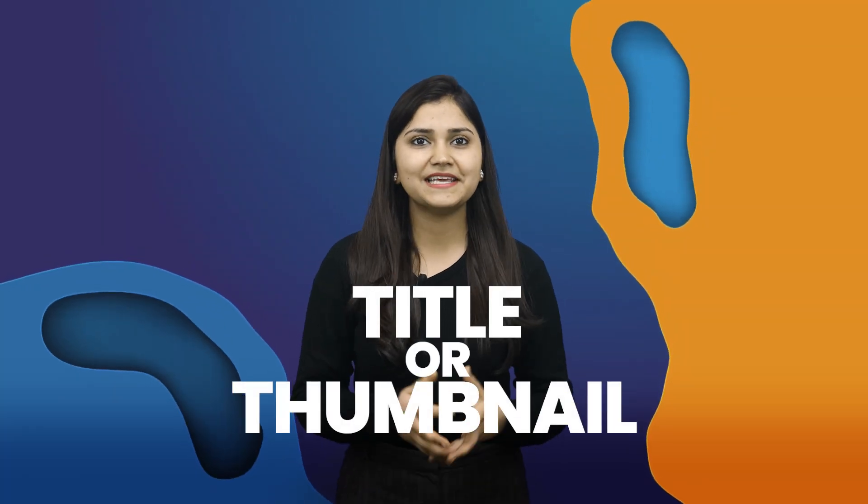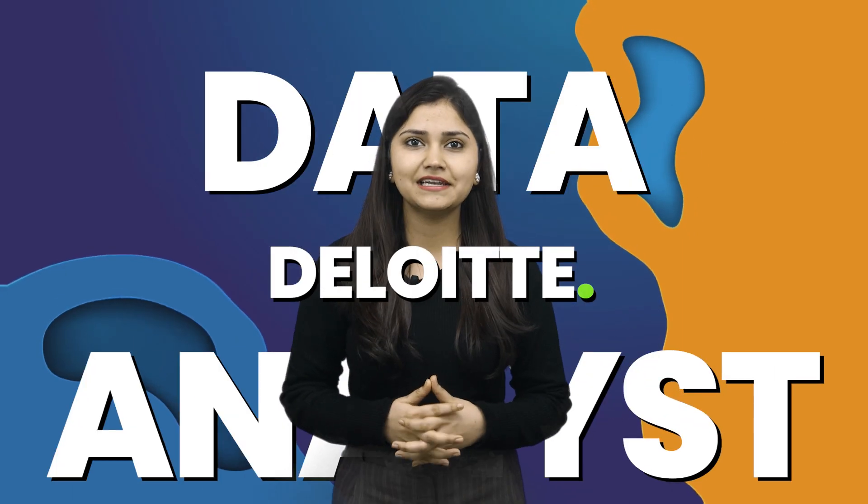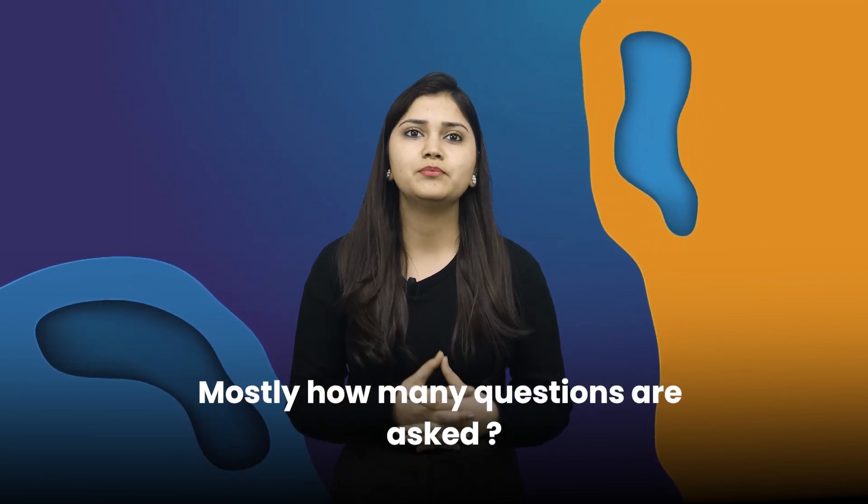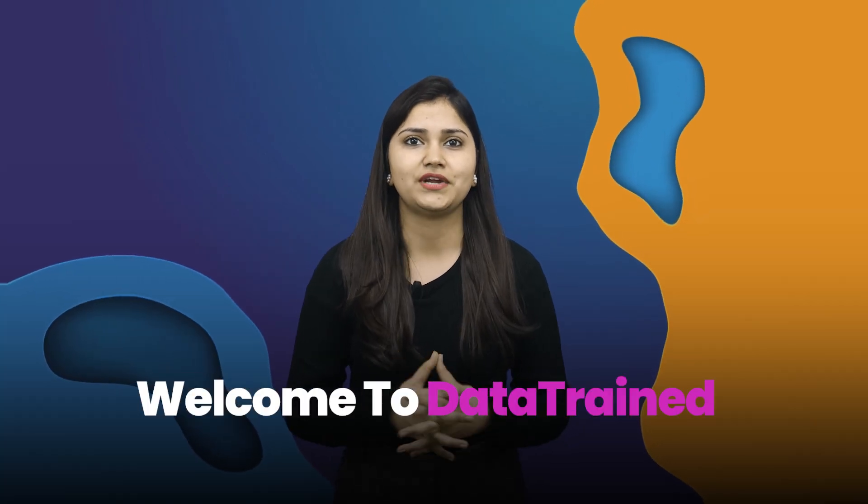From the title and thumbnail, you can see we're going to talk about how do you become a data analyst in Deloitte, how many rounds are in the interview process, and how many questions are asked. Hi guys, I am Khushi, welcome to Data Train.